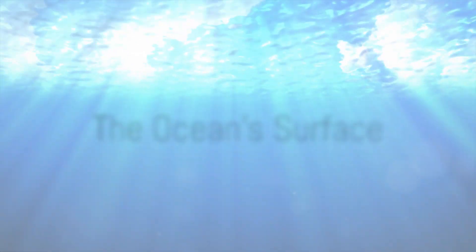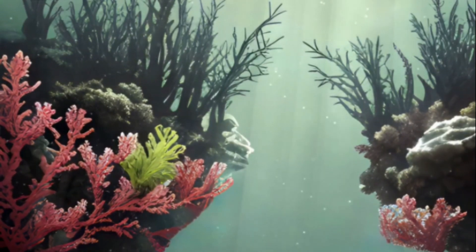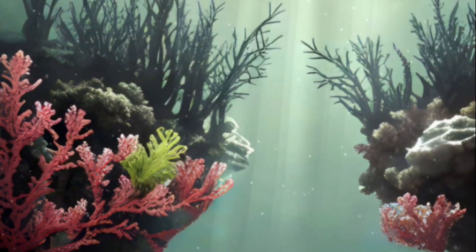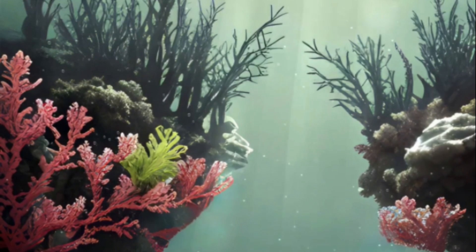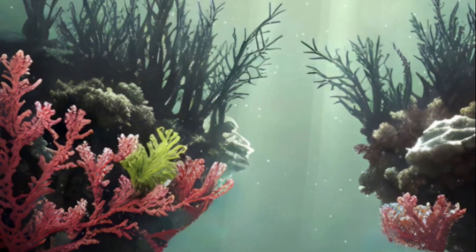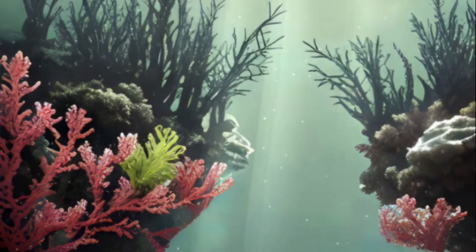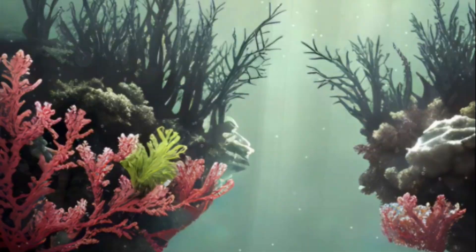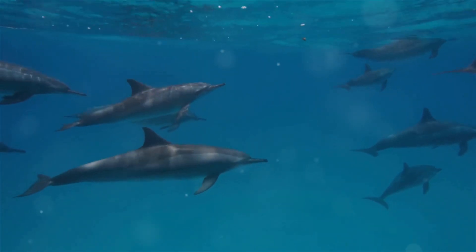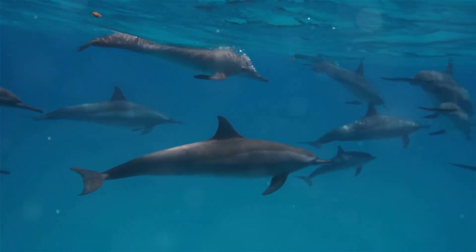Our journey begins at the ocean's surface, where sunlight reigns and vibrant life flourishes. Here in the sunlit zone, the ocean is a bustling city of life, a testament to the enduring power of the sun. It stretches from the water's surface down to about 200 feet, where the sunlight starts to fade. It's where you'll find fascinating creatures like the playful dolphins, who leap and frolic in the sparkling waves.